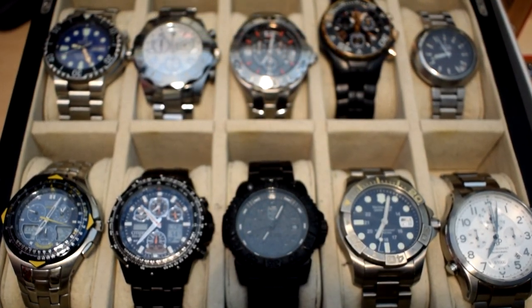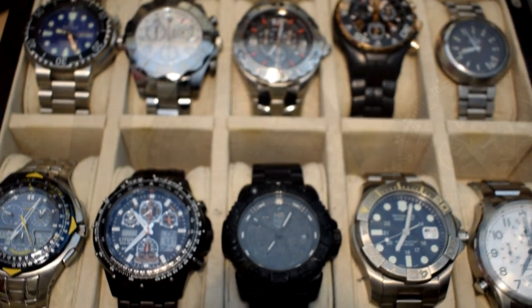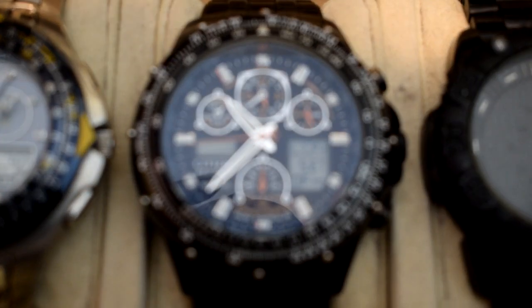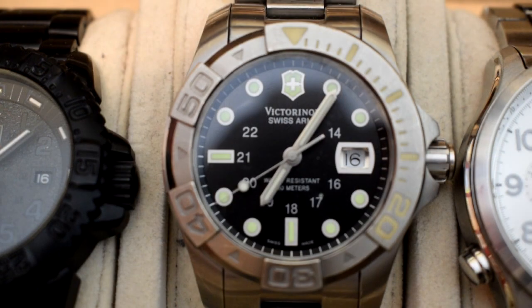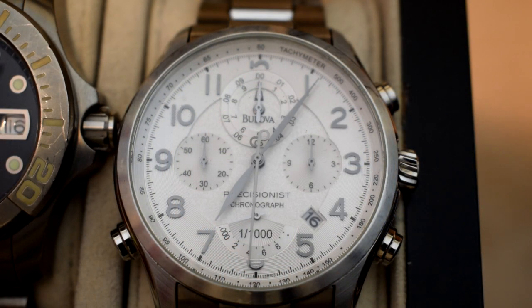First I want to talk about my work watches, my beater watches. I'm not going to go into detail about these watches. If you're interested, please check out my videos from 2015 and 2016, which go into better detail about those watches and what they mean to me. I want this video to highlight the watches that make me feel really good — not because they're more expensive, but some of these watches are truly special to me.